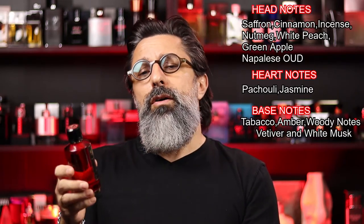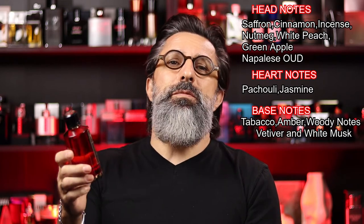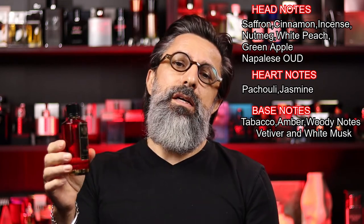Some of the notes in this Mancera Red Tobacco are saffron, cinnamon, jasmine, musk, tobacco, vanilla, and there's some oud — though these are just a few of the notes, there are many more. I think the main players in this fragrance are tobacco, vanilla, and cinnamon. You can smell some oud in the background, but it's ever so gentle. It's not a strong oud — I would not call this an oud fragrance.